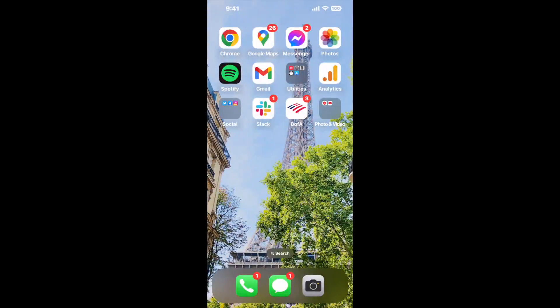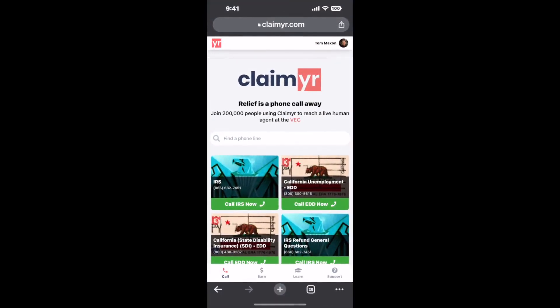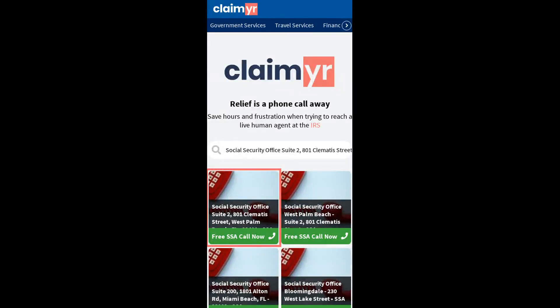I built a calling tool. To use it, open up your browser, go to claimer.com, and search for the Social Security Office Suite 2, 801 Clematis Street, West Palm Beach, FL 33401 option.